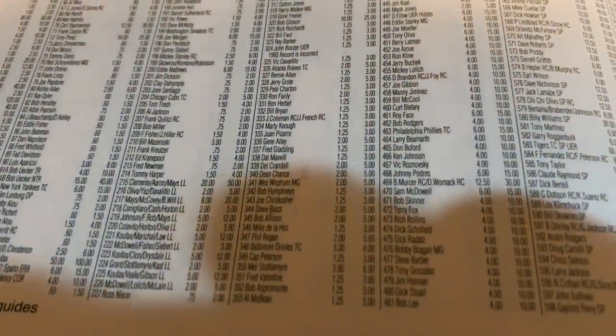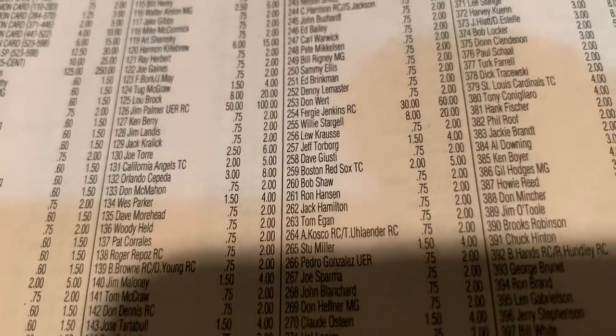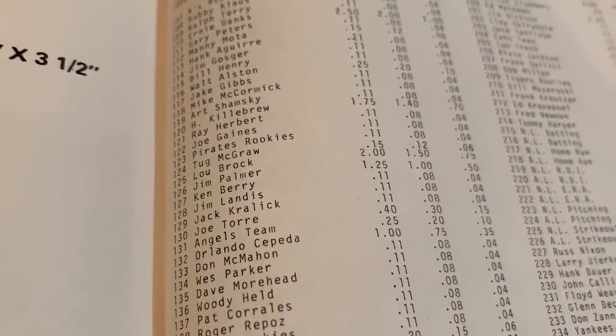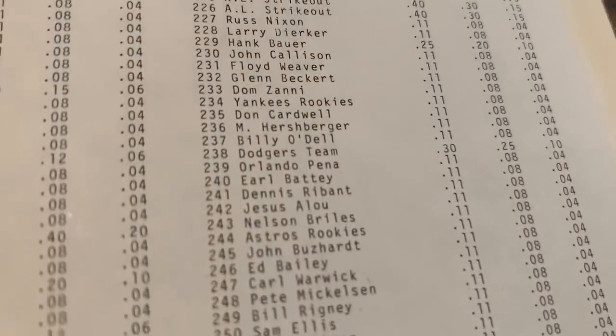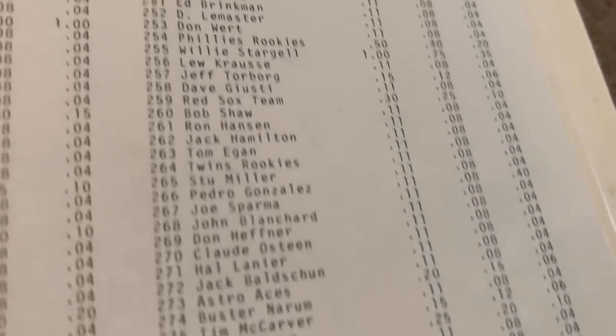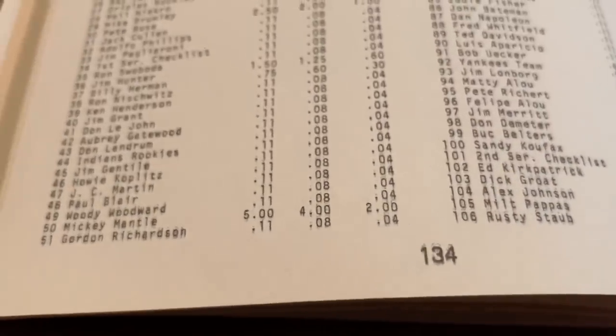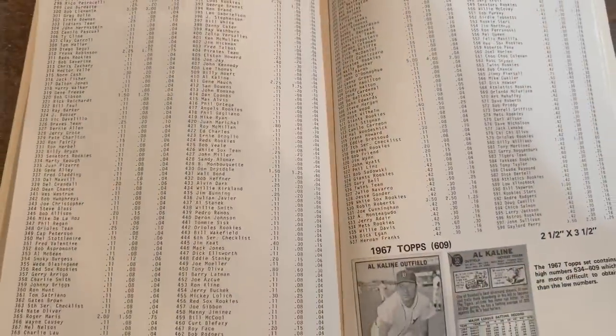Back in 1966 Topps, the best rookies were Fergie Jenkins, Don Sutton, and Jim Palmer. Jim Palmer is worth $100 today, Fergie Jenkins and Don Sutton are each $60, and Mickey Mantle is worth $350. Back in 1979, the Jim Palmer rookie card number 126 was worth $1.25, Fergie Jenkins card number 254 was $0.50, and Don Sutton card number 288 was $0.50. Mickey Mantle was $5, Willie Mays led at $6, and Hank Aaron was $5.